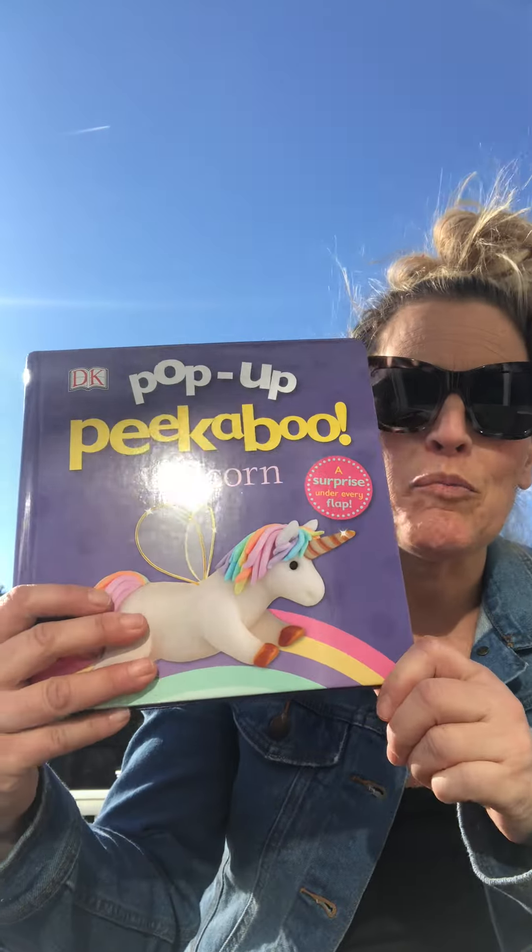Hi everybody, it's Miss Jackie! Happy Sunday, coming to you from my house on this beautiful day. I wanted to jump on real quick and get you a story because I missed one last week. I have a cute rainbow story — pop-up peek-a-boo unicorn!